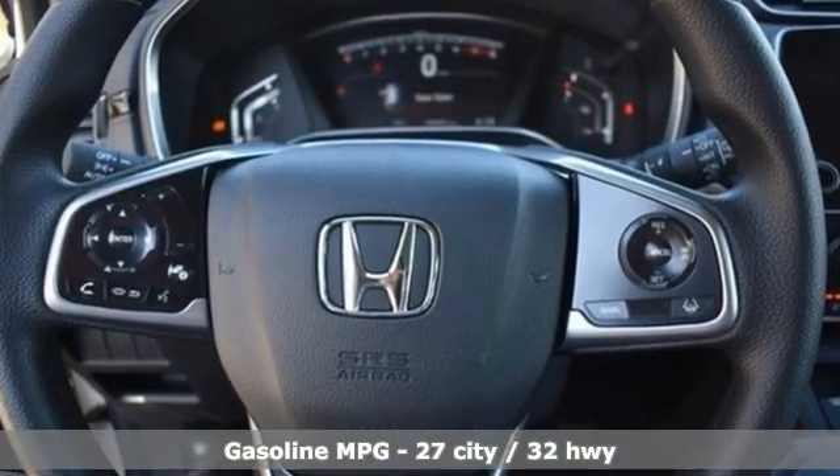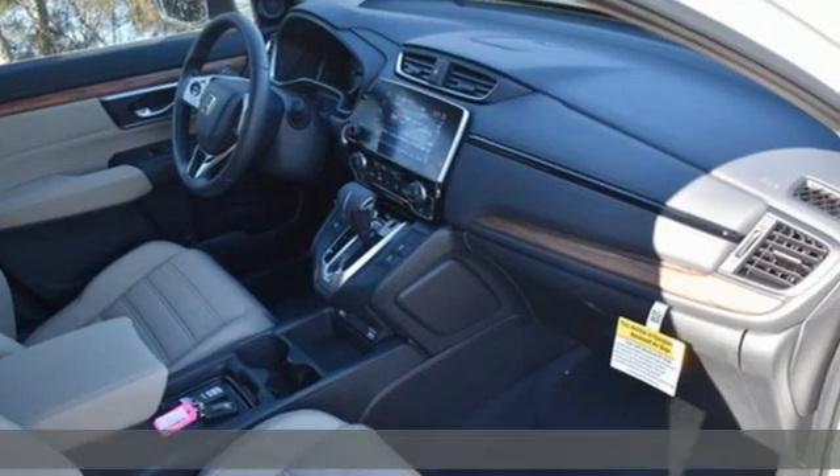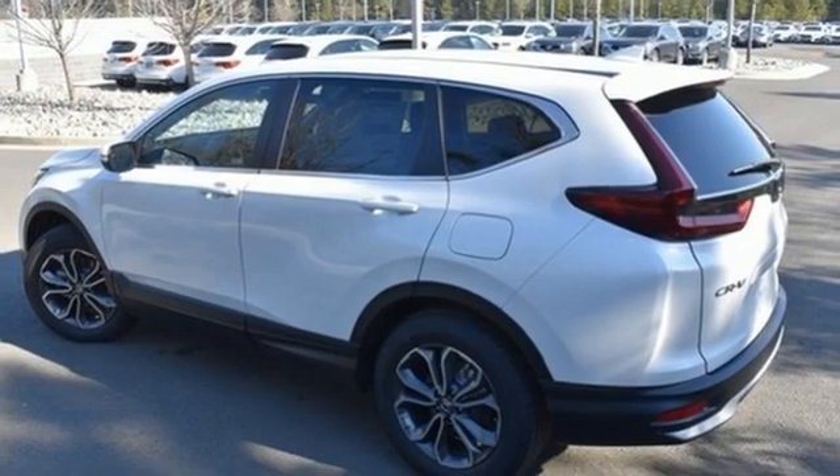A great vehicle is comprised of great features like these: intercooled turbo inline four-cylinder engine, dual zone climate control, streaming audio, digital instrument gauges.